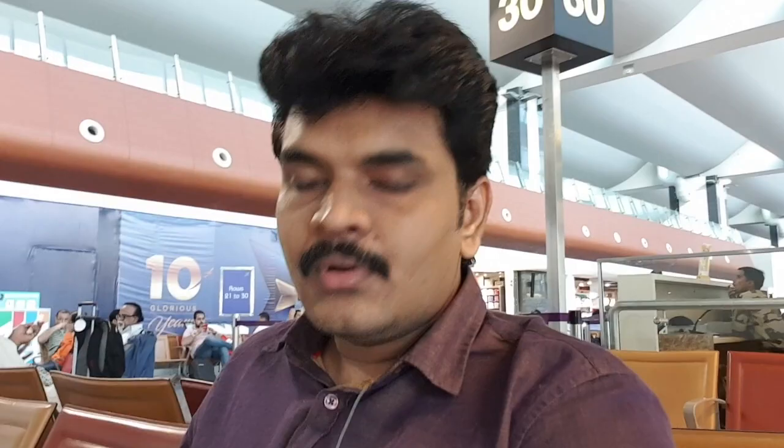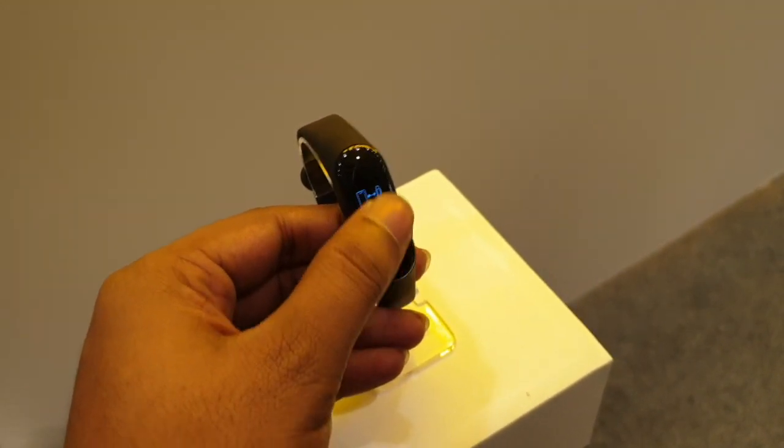Next product is Mi Band 3. We have already reviewed it. If you want a small-size fitness band, this is the best option. It is available on Mi.com.